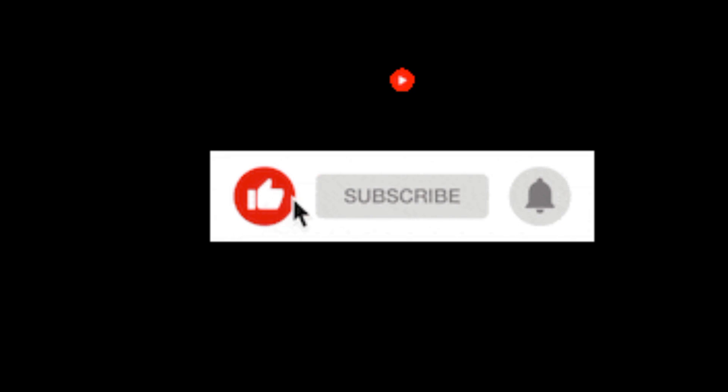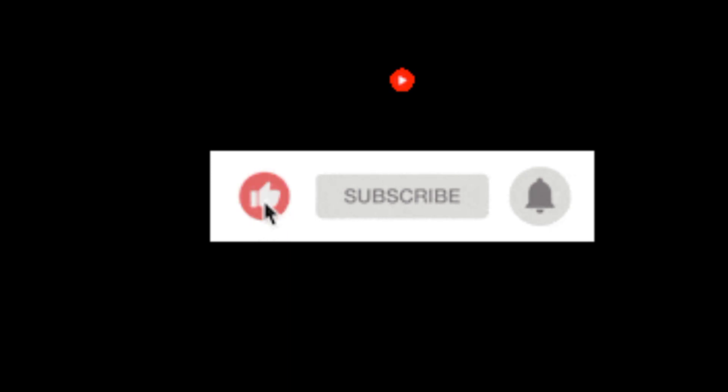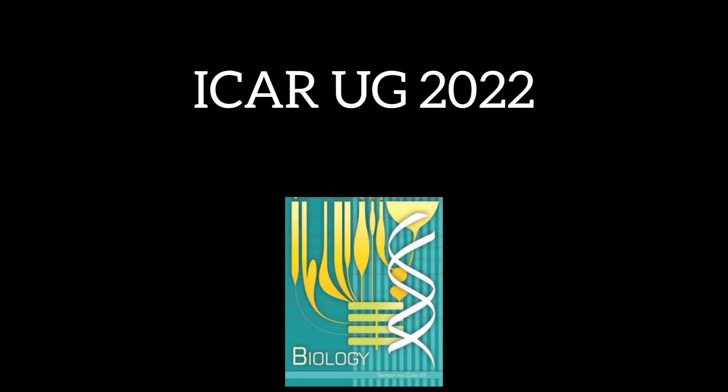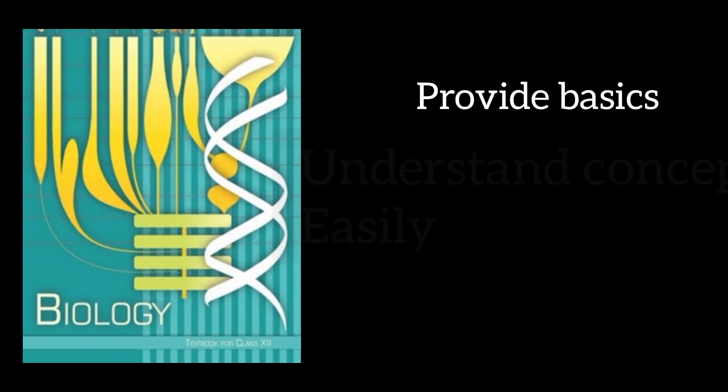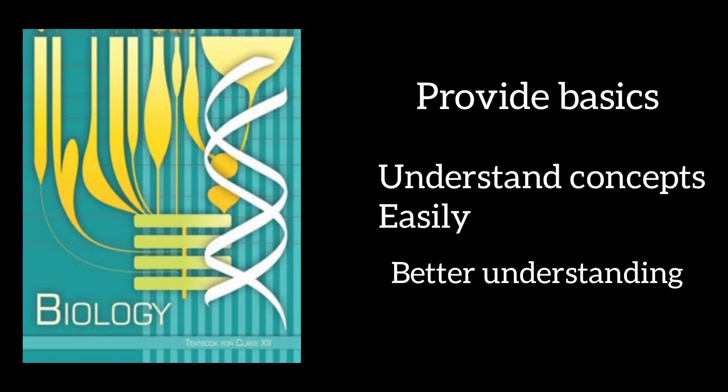Before starting, please make sure to subscribe to our channel for more information related to the ICAR examination. As we all know, ICAR consists of many chapters and about 75% of the questions are directly asked from NCERT itself. So make sure not to skip the important points of reading NCERT, since NCERT gives proper and strong basics. Candidates can easily understand the concepts, and the biology books of NCERT are diagram-based which helps the candidate in better understanding all parts of the syllabus.